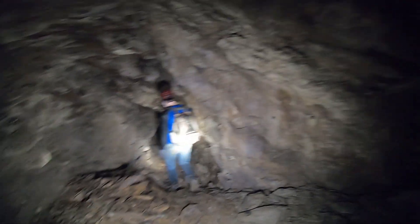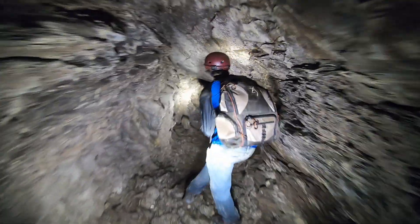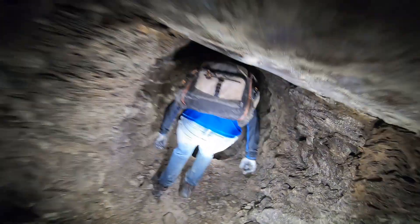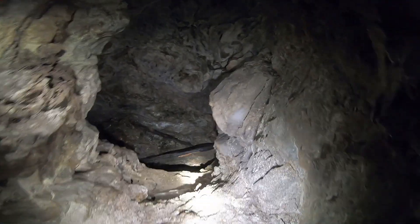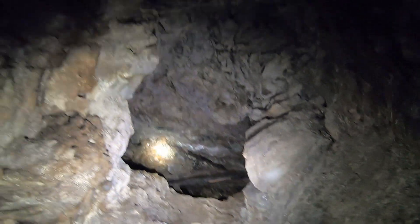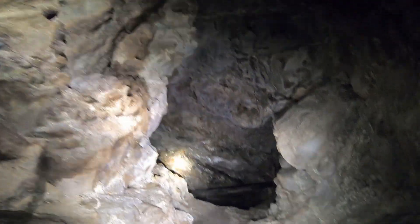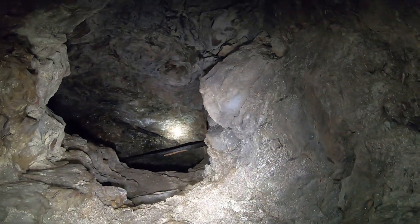Dang, it splits both ways — I know, right? It goes down — whoa, it's a straight shaft. Holy crap! Oh — I know where we're at, we've been here. Hell yeah, we're at the top of the mini tunnels. So yeah, we have been here. Still don't want to fall down there.